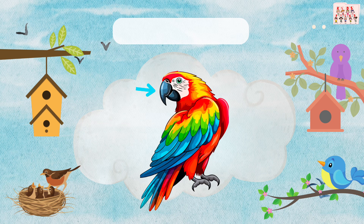This is the beak. Birds use their beaks to eat food and build nests. Can you say beak?